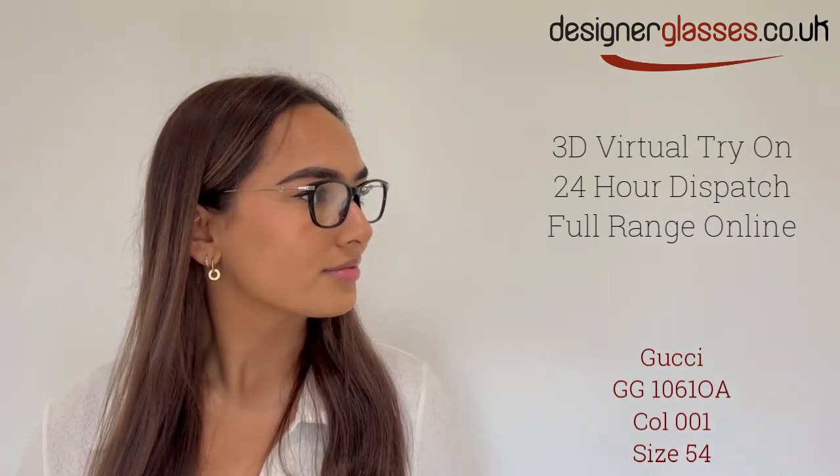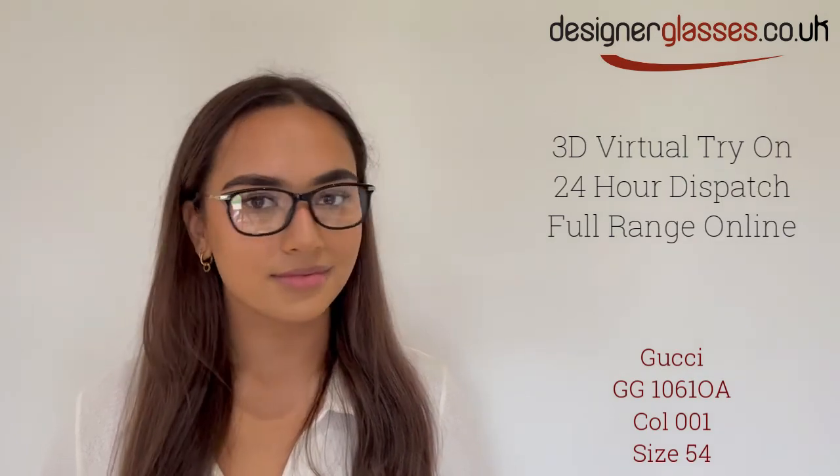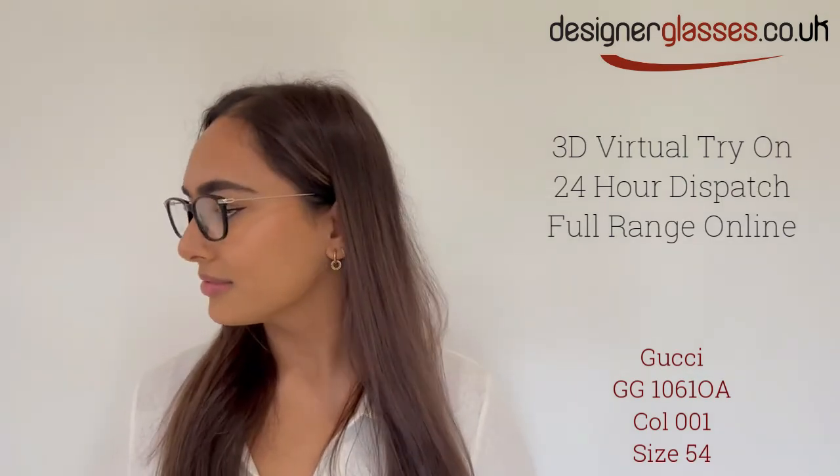Gucci GG10610A are an elegant full-rim frame for women. Featuring a quality acetate front and stylish slim metal arms with brand detailing, these frames are ideal for those with rounder-shaped faces.